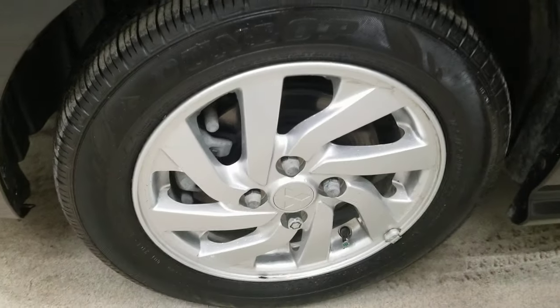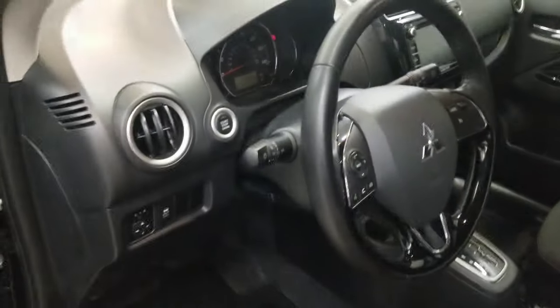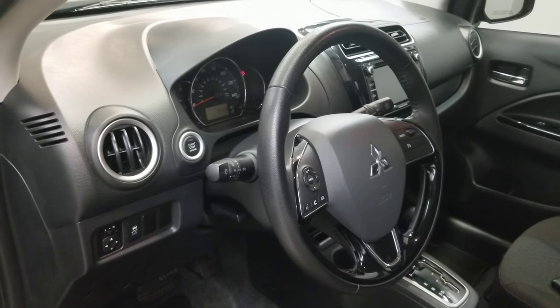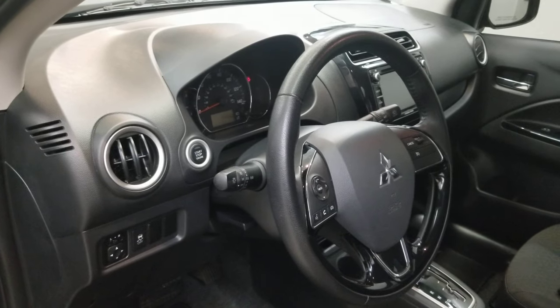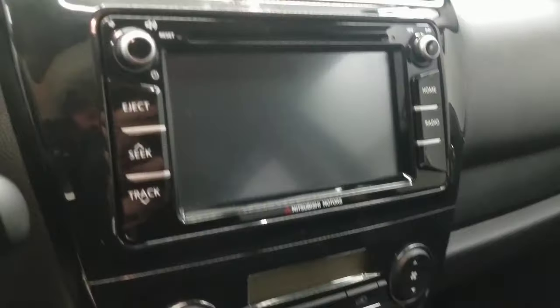It comes with 15-inch style alloy wheels. The interior is equipped with six speakers, AM/FM radio with CD player, radio data system with MP3 smartphone link display audio. Also comes with a reverse camera, keyless entry, leather wrap steering wheel with audio and cruise controls, and push button start.